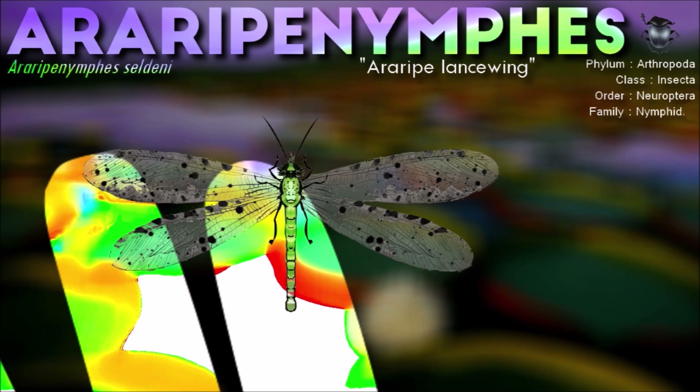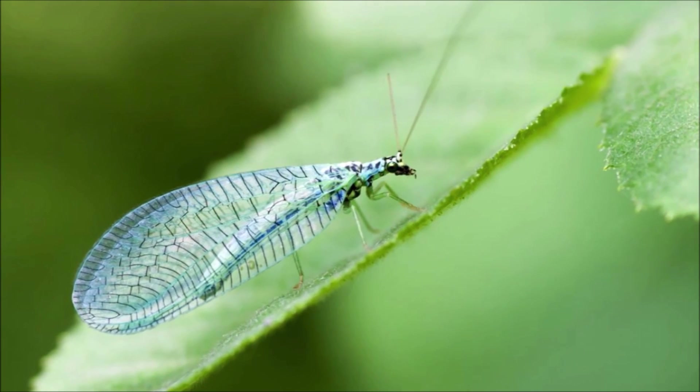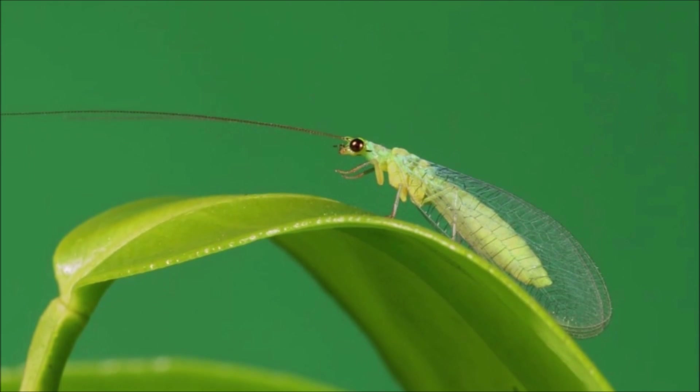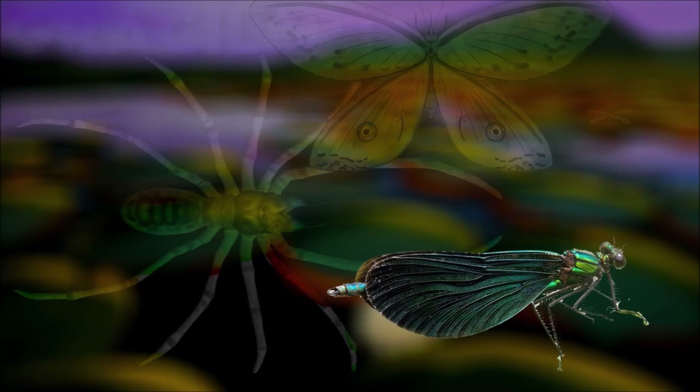Ararapenymphs were relatively small insects, with a 5 cm wingspan. They had large, elongated wings with intricate veins and markings, and their bodies were elongated and slender. The head was large and dominated by a pair of large compound eyes, which would have provided excellent vision for hunting and avoiding predators.